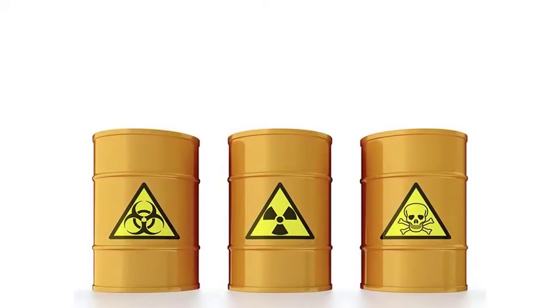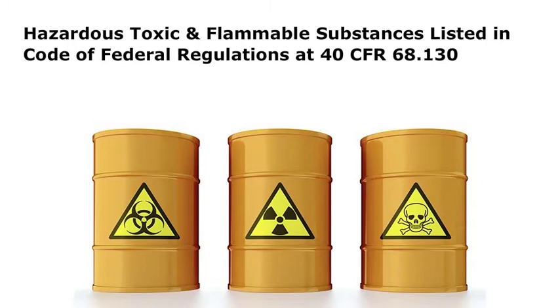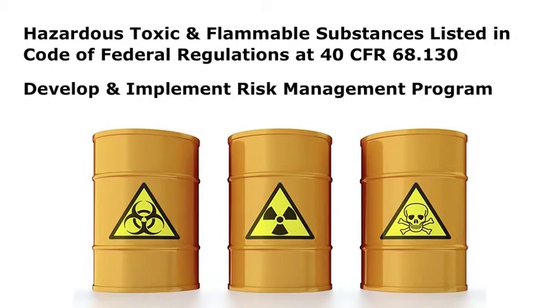Any facility that contains any of the extremely hazardous, toxic, and flammable substances listed in the Code of Federal Regulations at 40 CFR 68.130, in an amount above the threshold quantity specified for that substance in a tank, drum, container, pipe, or other process, is required to develop and implement a risk management program under a rule issued by the EPA.